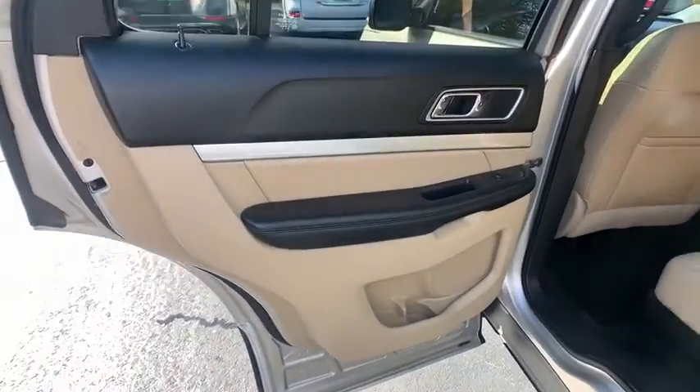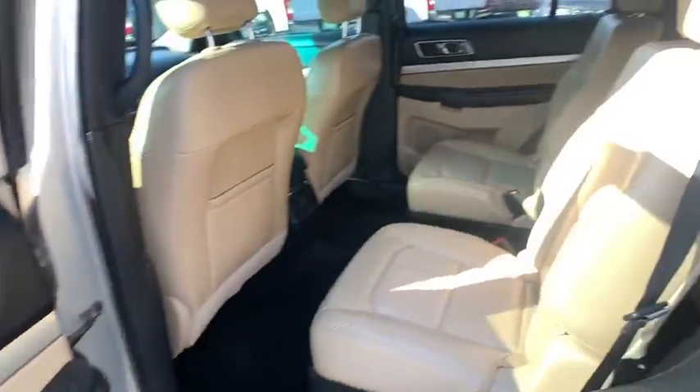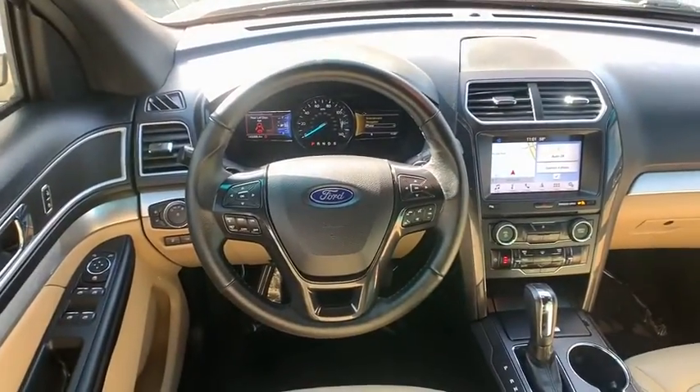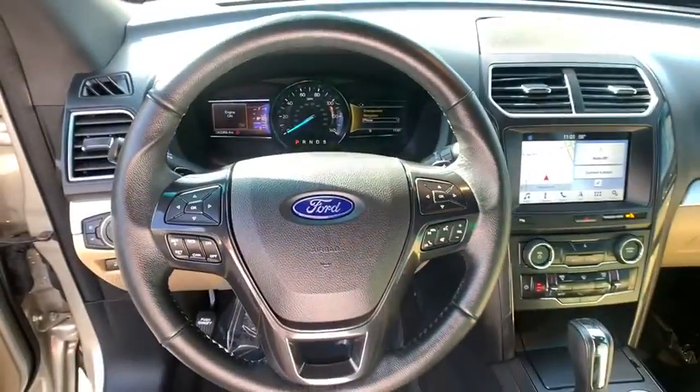AM FM stereo with CD player. Electronic stability control. Compass. Heated steering wheel. Power windows. Fog lights. Rear window defroster. Trip computer. Security system.